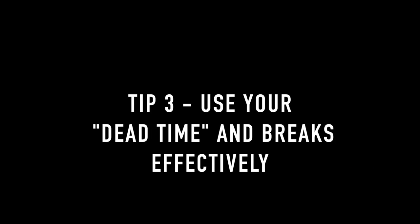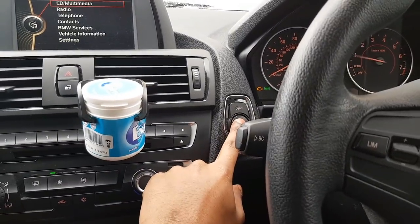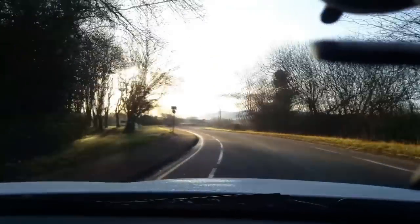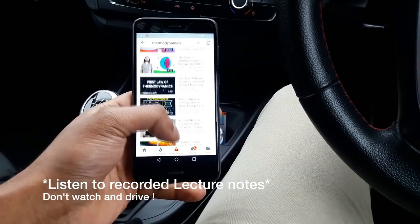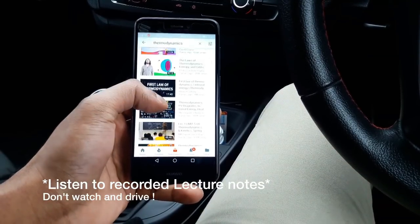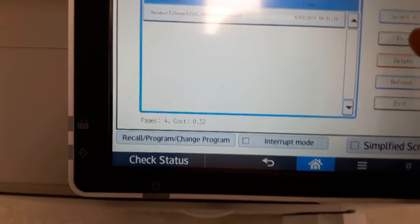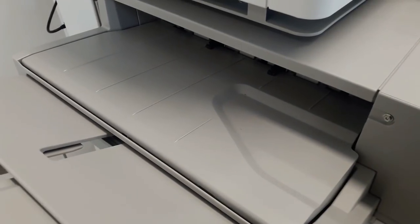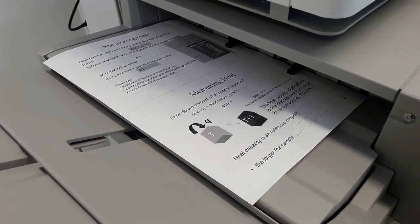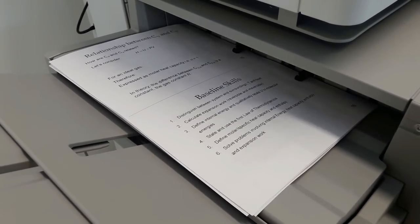My third tip is to utilize your dead time and breaks throughout the day. Dead time is basically time we all spend doing mindless but necessary things, like traveling from A to B. My journey from my flat to university usually takes about 20 to 25 minutes — instead of driving with music in the background, I put on lecture notes and review material as I drive. You can also print out past papers or lecture slides whilst watching TV or eating lunch, saving you time later to revise or sleep.